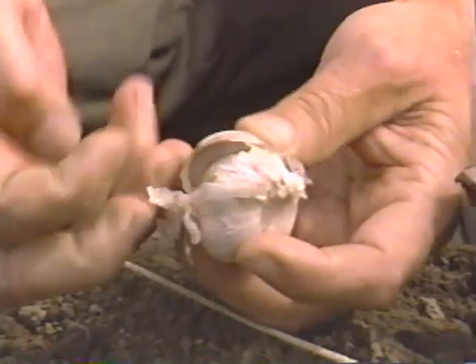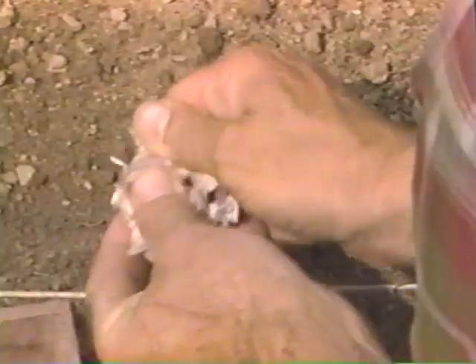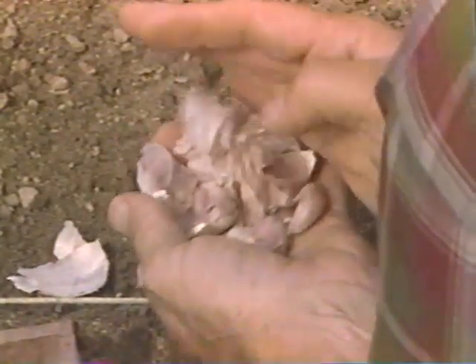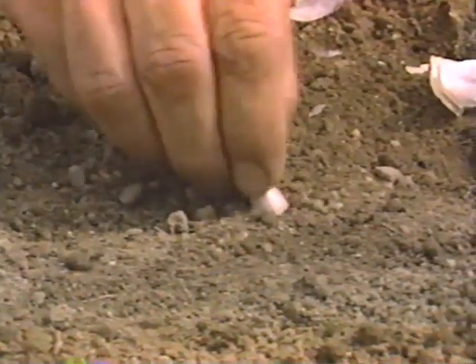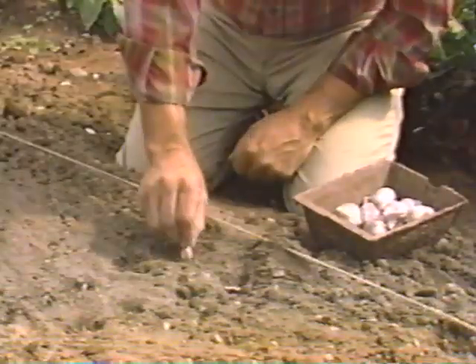I can't imagine spaghetti sauce without garlic, and I can't imagine my garden without garlic either because it's so easy to grow. In fact, as soon as you can work the soil, plant each clove with its root side down. Push them into the ground so the tops are just flush with the soil. Plant them three or four inches apart in all directions.